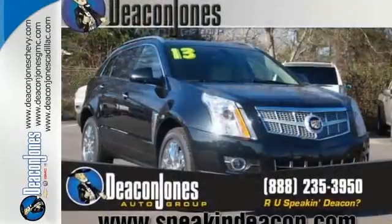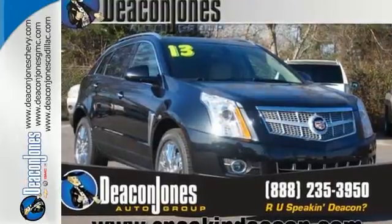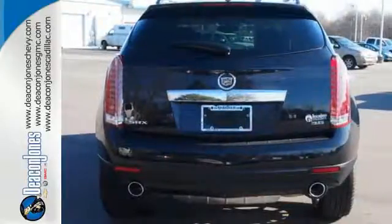Luxury in a crossover? Sure! Blend that with a grand user experience and you've got the perfect crossover SUV. See you today!